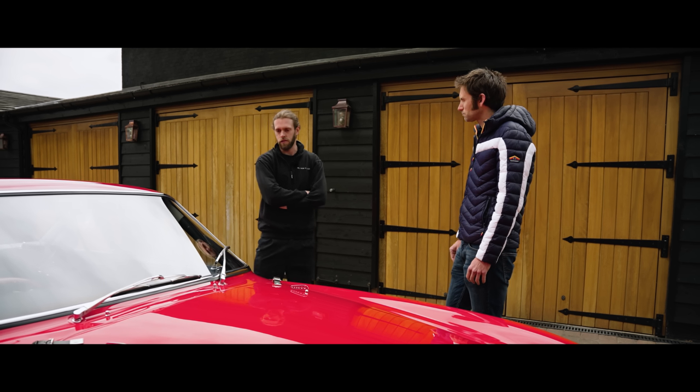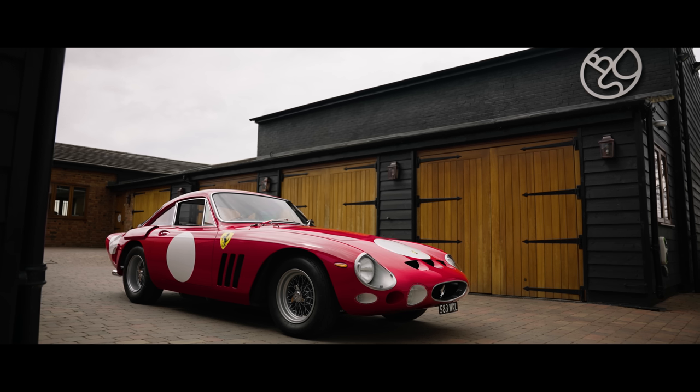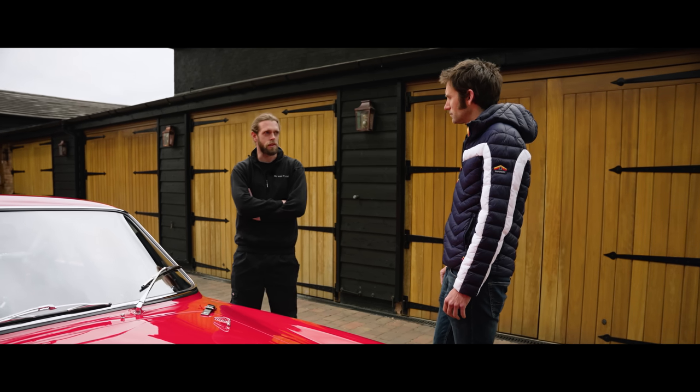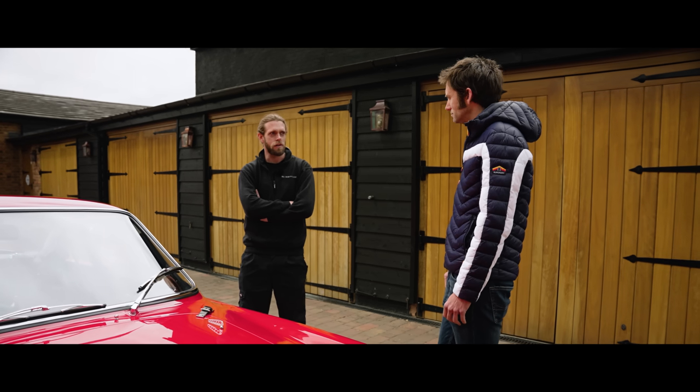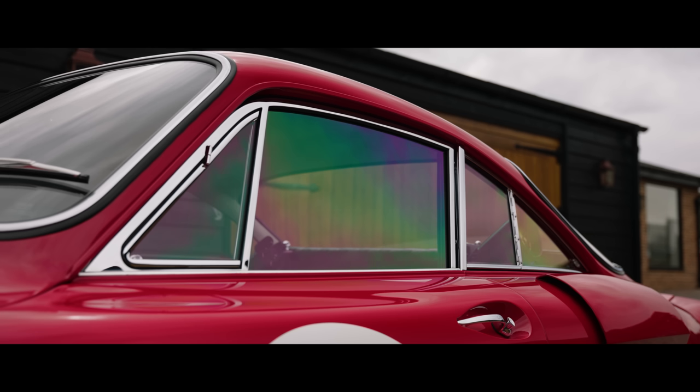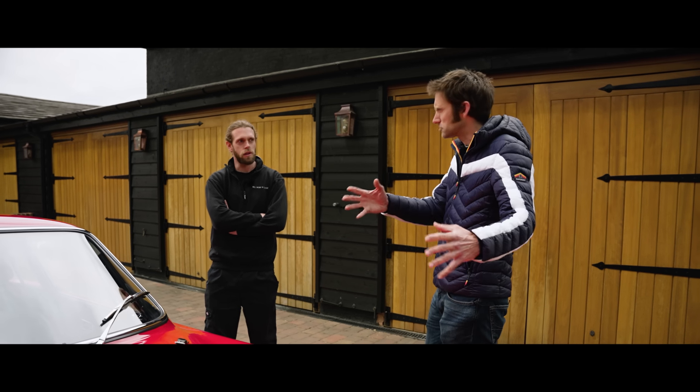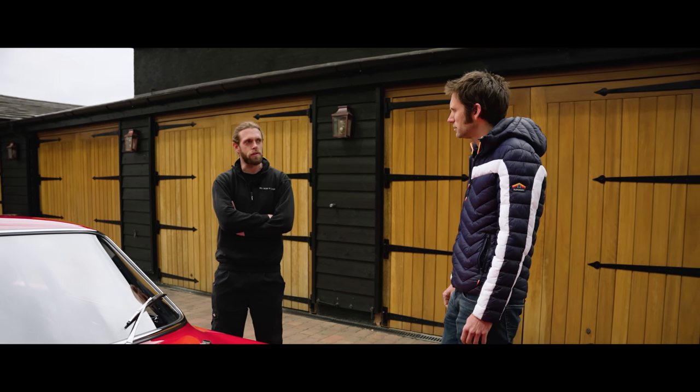This started life as a 330 GT 2+2. An LMB — Le Mans Berlinette — was the '63 Le Mans car, so they built these to follow on from the 250 GTO. They weren't used for very long. It was the last front-engine racing Ferrari, and then they went to mid-engine.